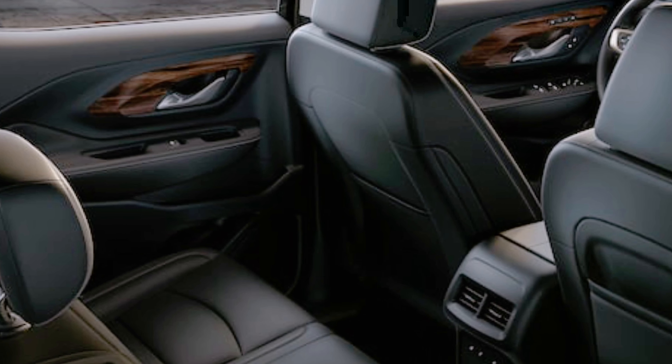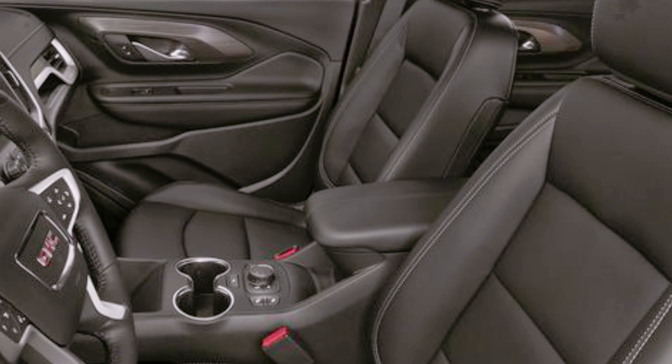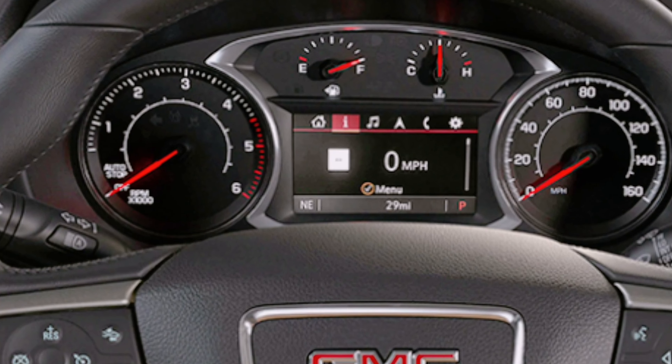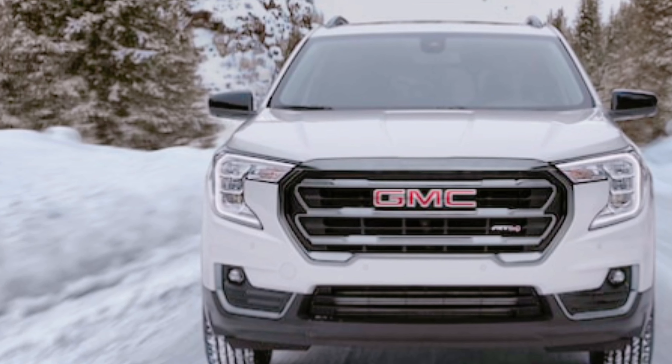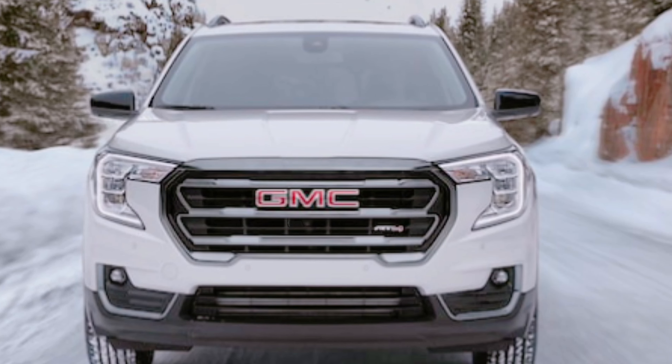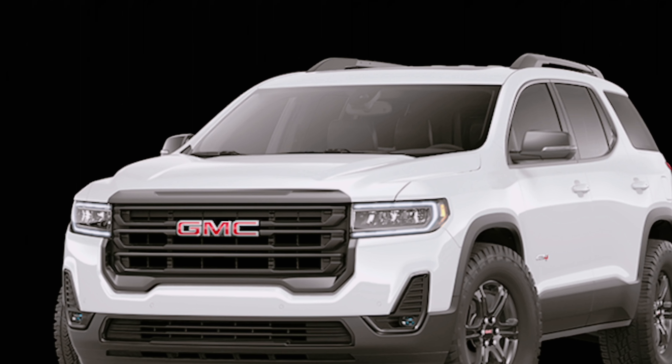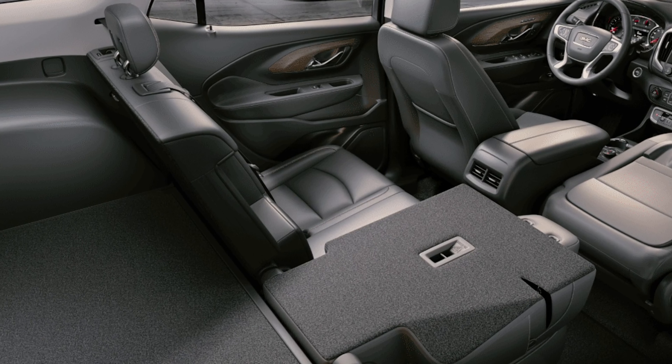Interior comfort and cargo: the spacious and accommodating interior is let down by subpar build quality and a middling materials mix. Meanwhile, the Terrain's ergonomically challenged push-button shifter rubs salt in the compact crossover's interior wounds. It consists of a few switches that look like power window controls, located low on the center console and less than intuitive to use.